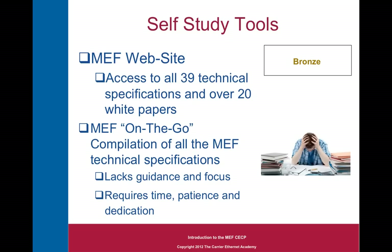First, let's look at the self-study tools. All of the information that you really need to pass the exam is available on the MEF website. You have access to all 39 technical specifications and a library of over 20 white papers and other technical documents. The MEF has assimilated pointers to all this on their MEF-on-the-go iPad application. But it really lacks the guidance and focus that you need — to study the right things and not waste time on topics that aren't covered or may be obsolete. So it requires time, patience, and dedication. But the information is all there, so if you want to go for it, have at it.